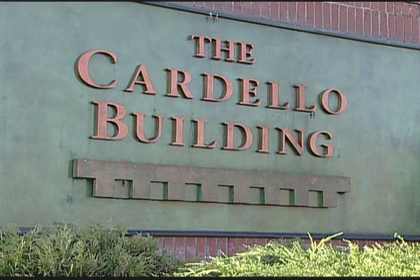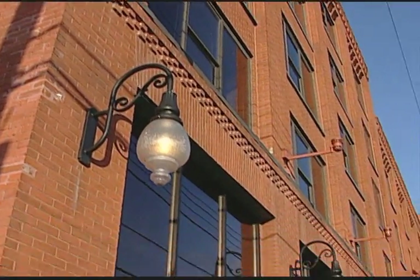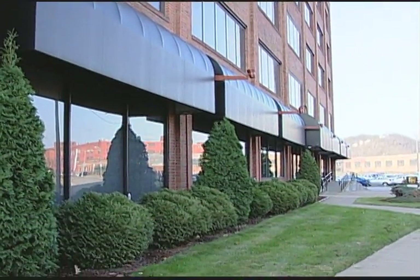Welcome to the Cardello Building, an extraordinary treasure along Pittsburgh's North Shore. Sit back and relax as we take you on a tour of Pittsburgh's most captivating and affordable office complex.